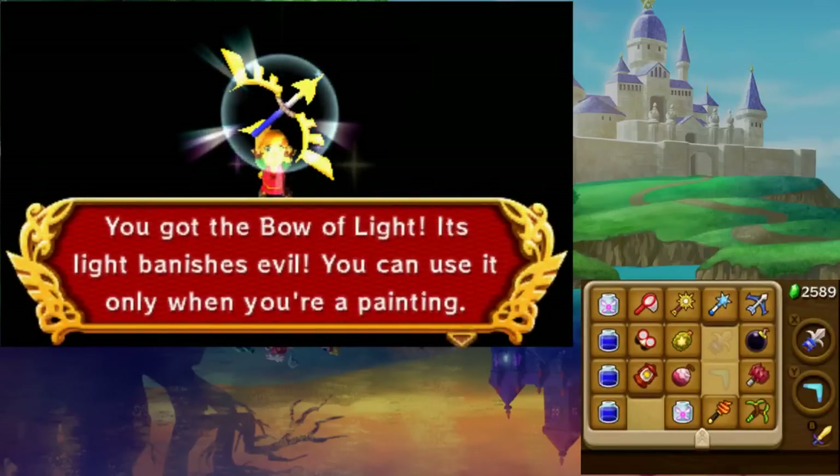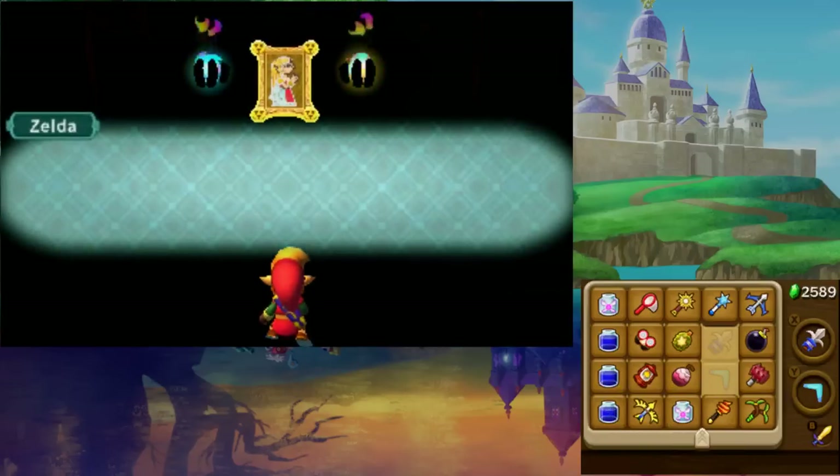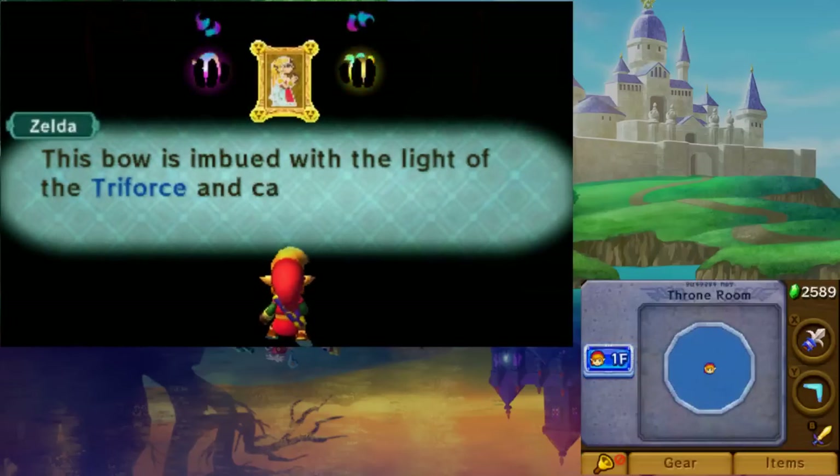And there you have it — all the items to be found in A Link Between Worlds. Happy hunting, and be sure to keep an eye on GameXplain for more on Zelda and other things gaming too.